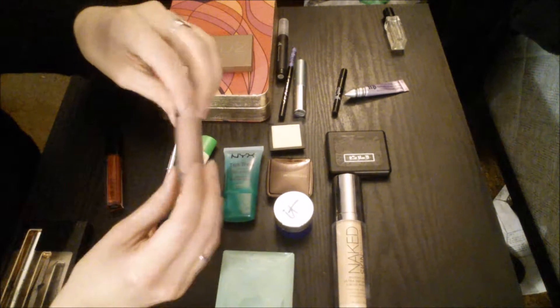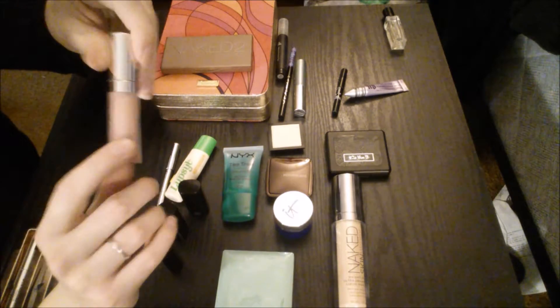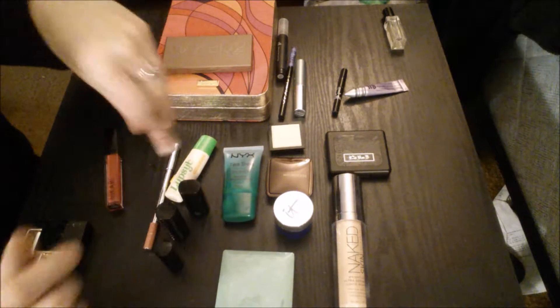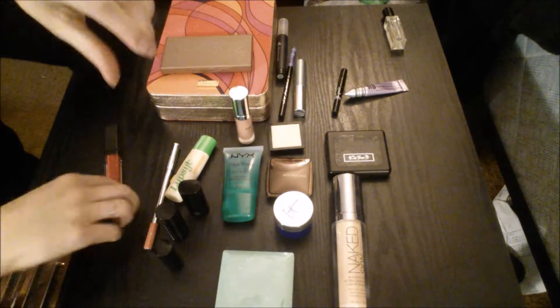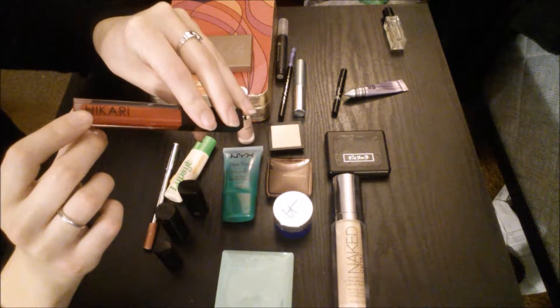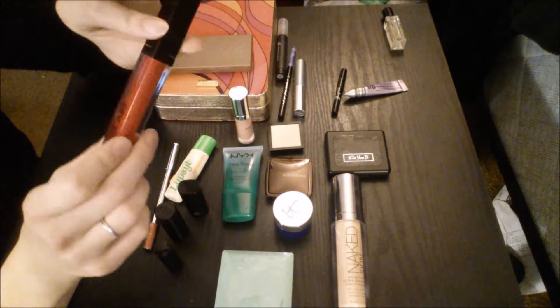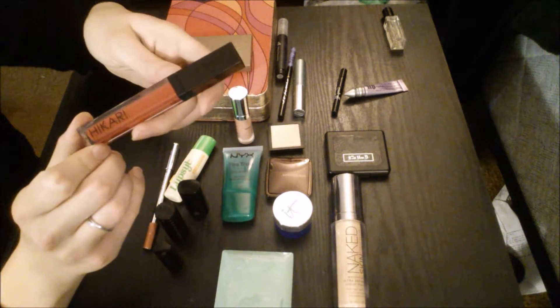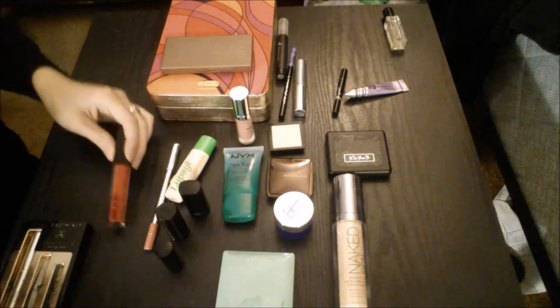For gloss, I brought the Buxom lip gloss in White Russian — I am trying to use this up as well, so that's my mark of how far I am with that. And then I've got the Hikari lip gloss in the shade Salsa, which is just a really pretty warm red lip color. I wore this recently and liked it a lot.